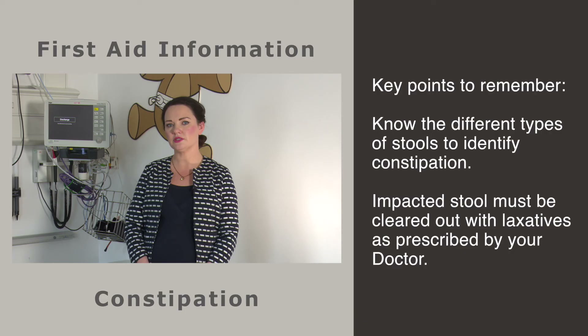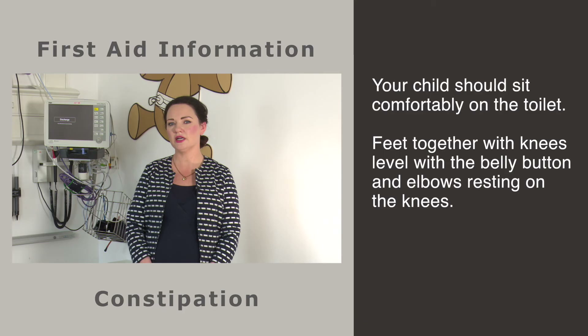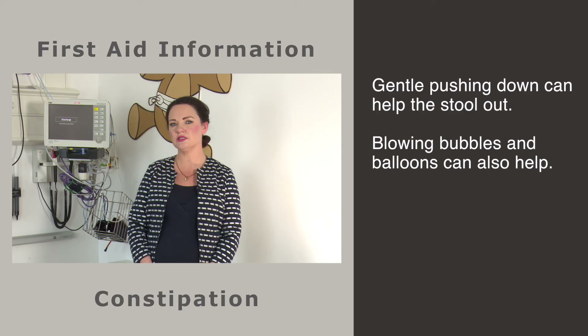Impacted stool must be cleared out with higher doses of laxatives as prescribed by your doctor. After this clear-out, maintenance medication must be taken to prevent a build-up of stool. A common misconception is that laxatives may make the bowel lazy — this is not true. Keep a diary for a week and look at how much fluid and fibre they are consuming. A typical 4-year-old needs over a litre of fluid and 9 grams of fibre a day. Your child should be sitting comfortably on the toilet with an insert and footstool if needed.